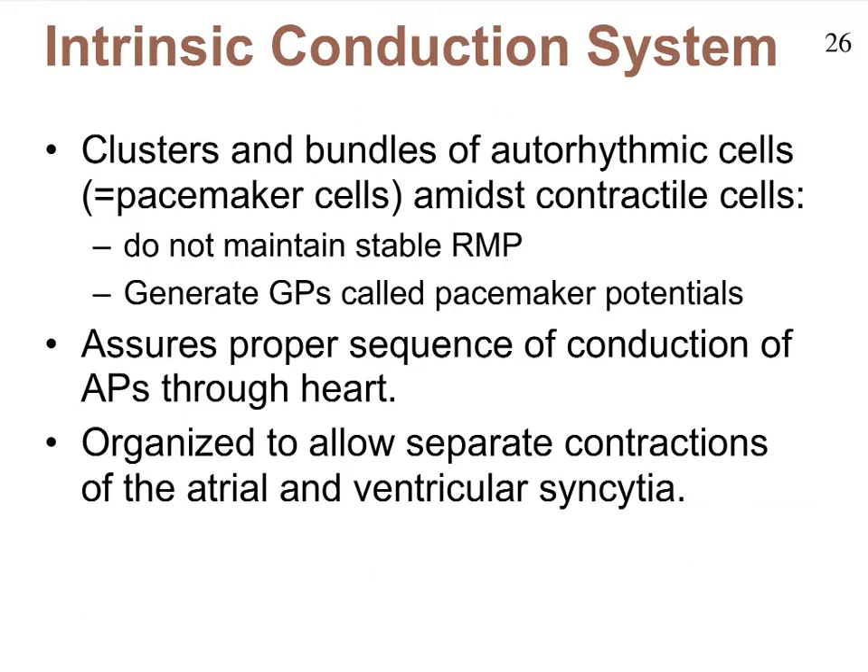They're not nervous cells — they're still muscle cells, but they act like nervous cells. What's really interesting about them is that they never maintain a very stable resting membrane potential. They're very restless cells that constantly depolarize and repolarize. They do that by first generating graded potentials, and it's those graded potentials that we call pacemaker potentials. When these pacemaker potentials reach threshold voltage, they fire an action potential, which will then trigger the contractile cells to fire their action potential with the opening of voltage-gated ion channels.